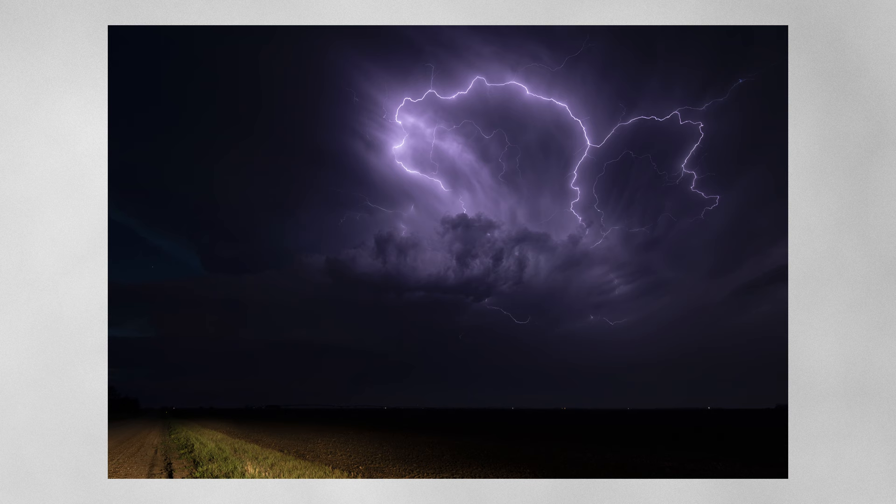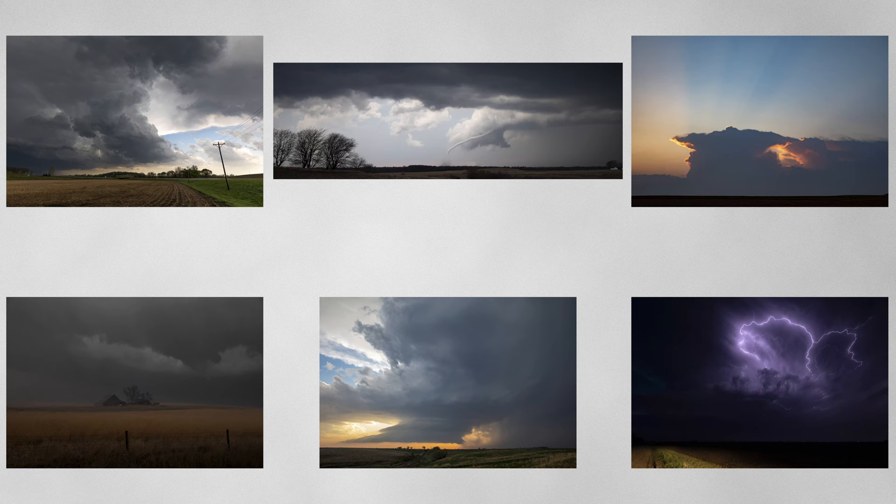Definitely an experience I will never forget. When I got back in the truck, I was — for those who don't know me — very excited. I was yelling and shouting, giving a little fist pump. I haven't captured lightning quite like this in many years. It's not something I really focus on when I'm storm chasing, so it was a definite treat and something I'm very excited about.